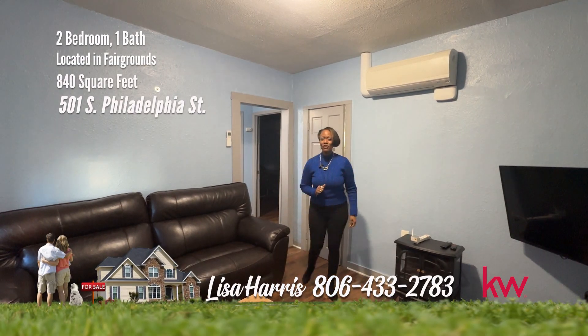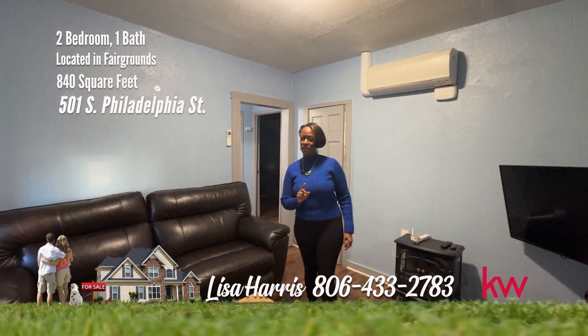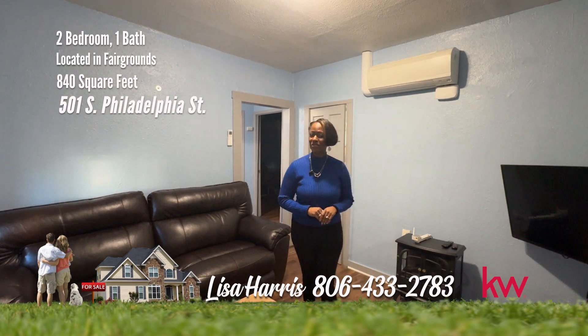Guess what? I have found for you either your first home or your first investment property, and it's in Philadelphia. Take a look.